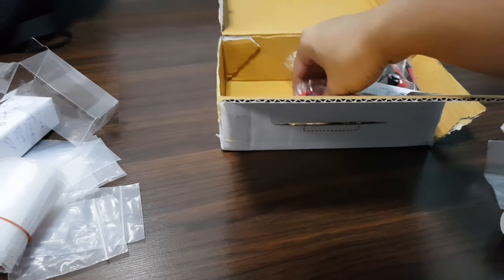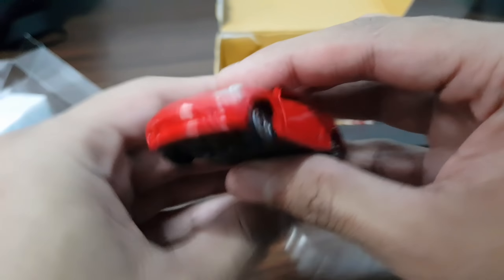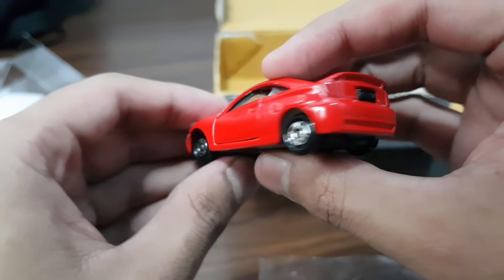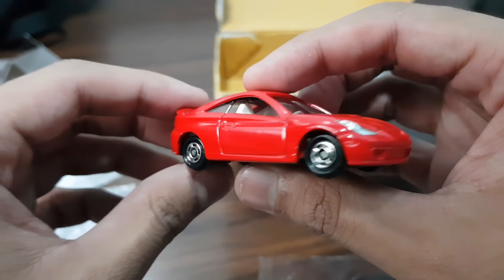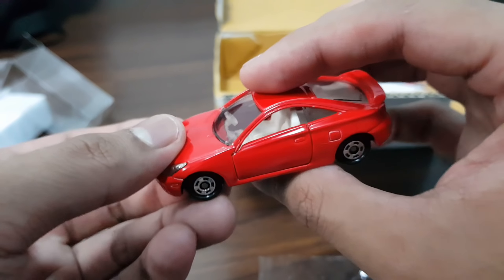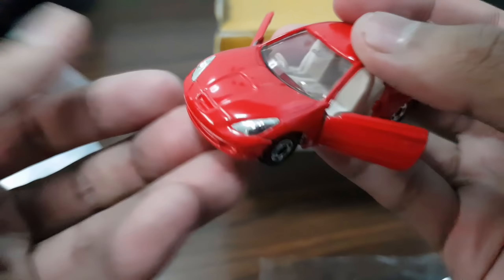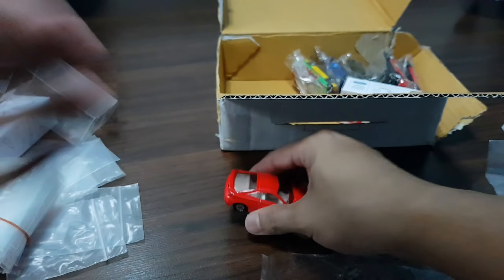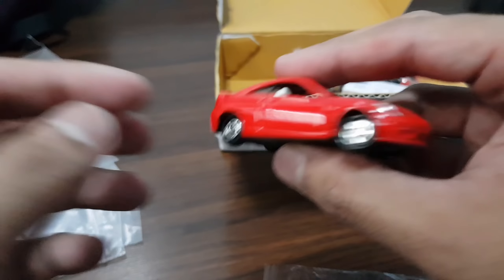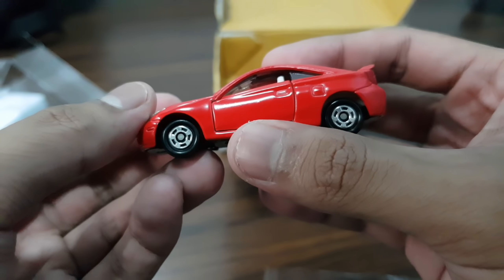Next up we have a Toyota Celica — Atomica right here! Oh man, this thing is sick. I don't think a lot of diecast manufacturers make this. If I'm not mistaken, Hot Wheels might have made this, but it's not a common car. Check this out — nice red paint, chrome front lights — that's not something common on Atomica cars. Real tempos, and yes it has suspension of course. Atomica never fails to impress me. The Toyota Celica with this nice red paint — oh man!